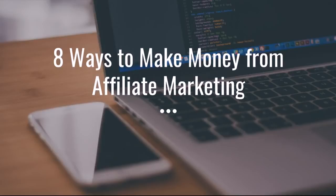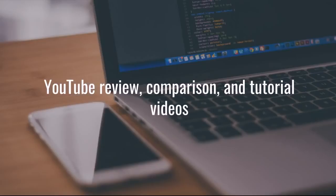Hey guys, Justin Bryant here from selfmadesuccess.com. In this video I'm going to show you 8 ways to make money from affiliate marketing. So if you're struggling to find ways to promote your affiliate marketing business, if you're trying to make a full-time income from that or even part-time, I'm going to show you a lot of the better strategies that you can use to get the traffic you need to your links.